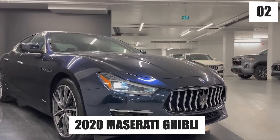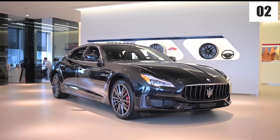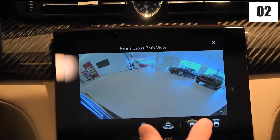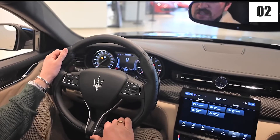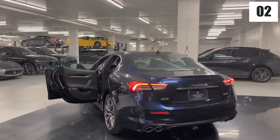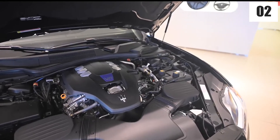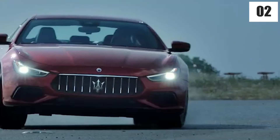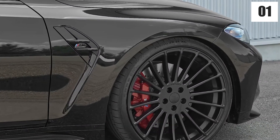Number two: 2020 Maserati Ghibli. At the front of the car, we have a beautiful headlight with a turn signal. The car has a trident emblem along with a driver assist package, sensor, lane-keeping assist, and a 360-degree camera system. The car has 20-inch wheels as part of the GT Sport appearance package, giving it a dark inline finish with red calipers. Three porthole windows are part of Maserati's heritage and help to extract heat from the engine bay. This car costs only $79,000.